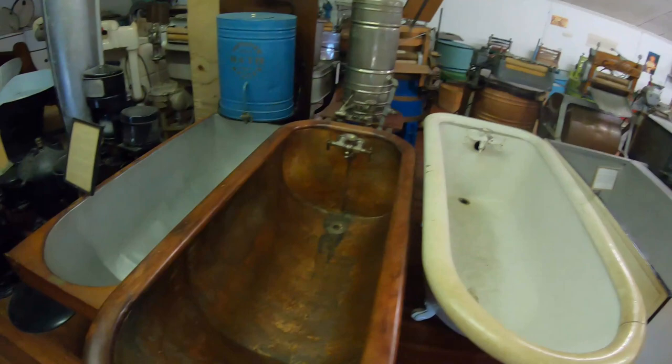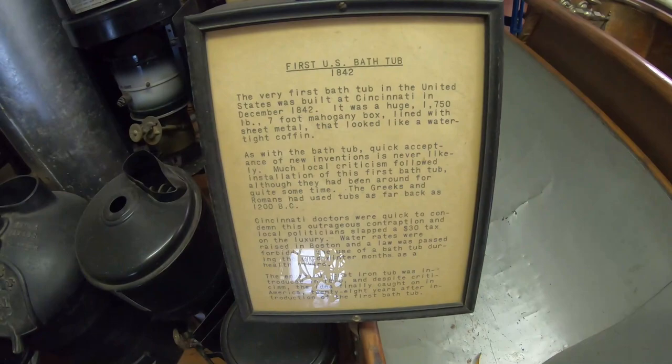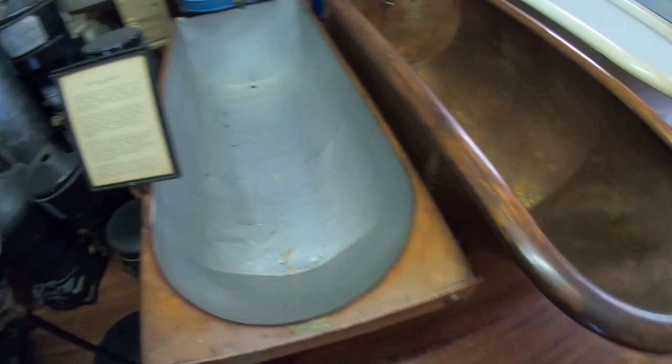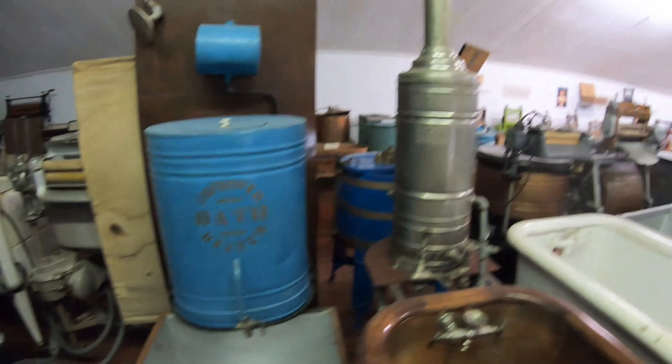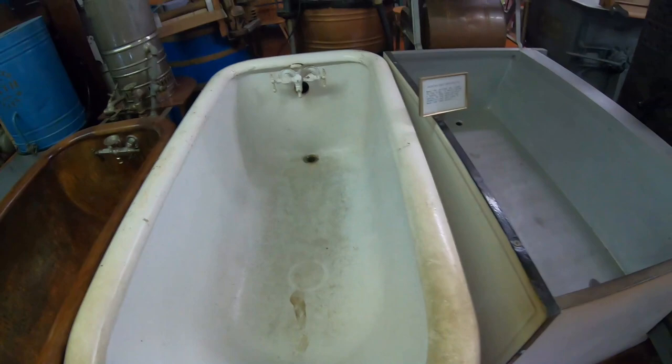First U.S. bathtub, 1842. The very first bathtub in the United States was built in Cincinnati in 1842 — a seven-foot mahogany box lined with sheet metal that looked like a watertight coffin. Look at that — wood with copper, wood and porcelain, tin.